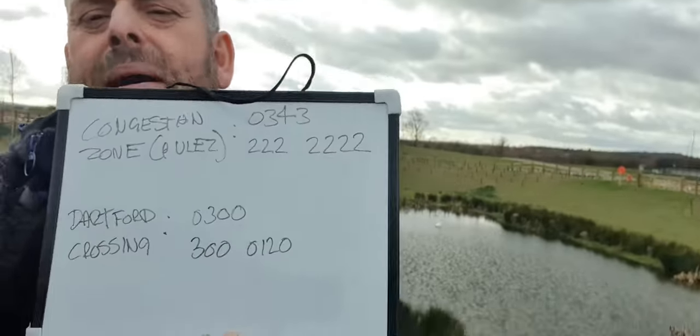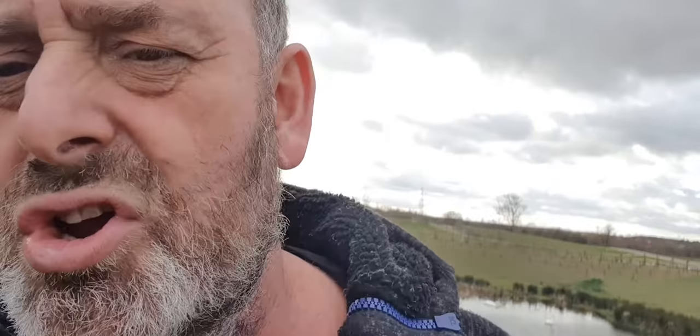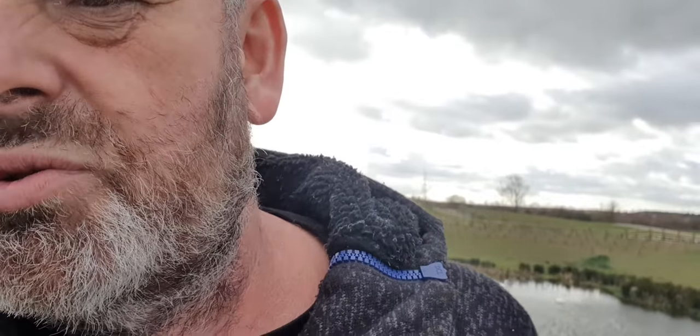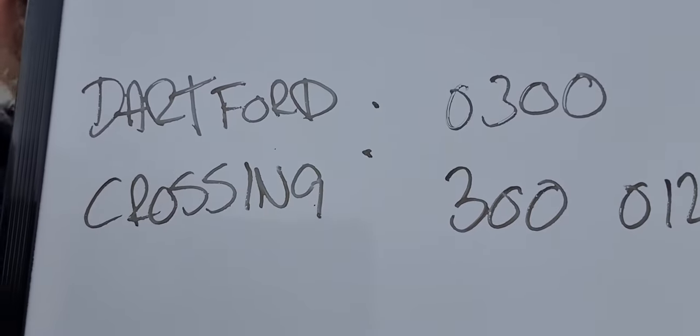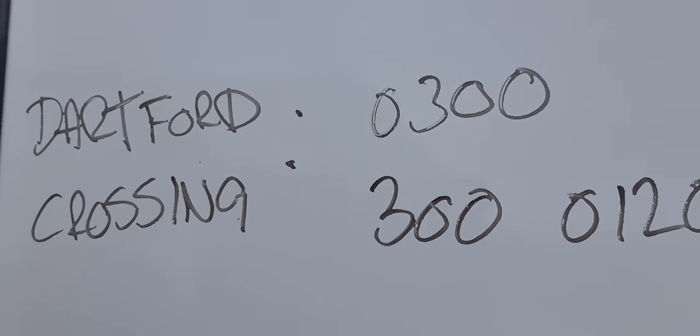I'd recommend the same with the Dart Crossing — you can set the Dart Crossing up on autopay as well, which means if you ever find yourself going across it and then get home, take another job, you're tired, you forget about it and think about it two days later — it's covered. I've put a graphic up with the phone numbers. For the congestion zone, ring 0343 222 2222. For the Dart Crossing, it's 0300 300 0120.